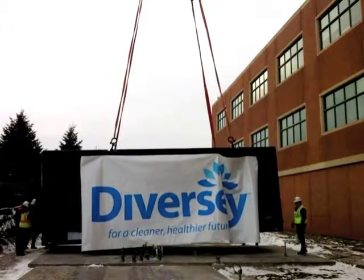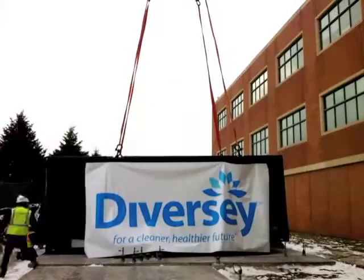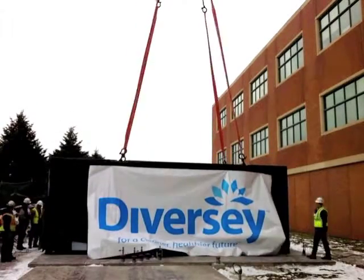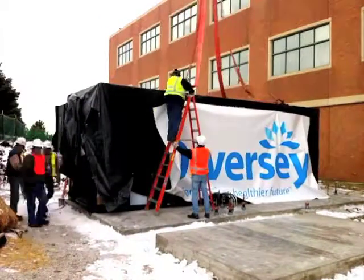When you put it into place, you have to be very careful because of not only the sensitivity to the actual technology inside of the unit, but also making sure it's precisely located — because at 30 tons, this thing is not going to move.